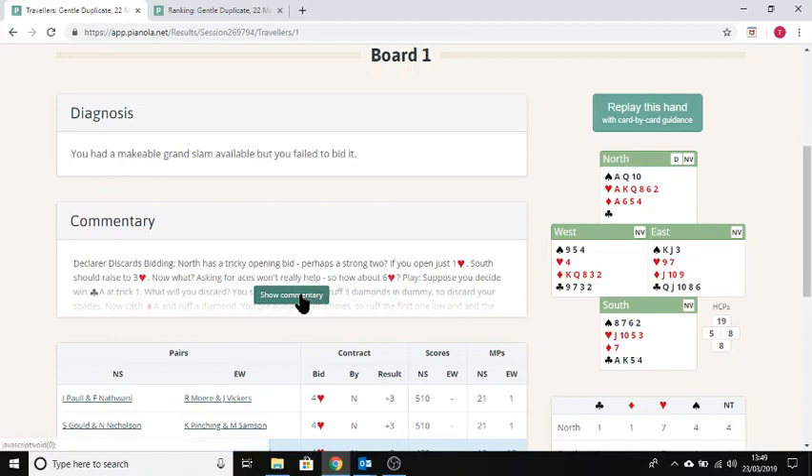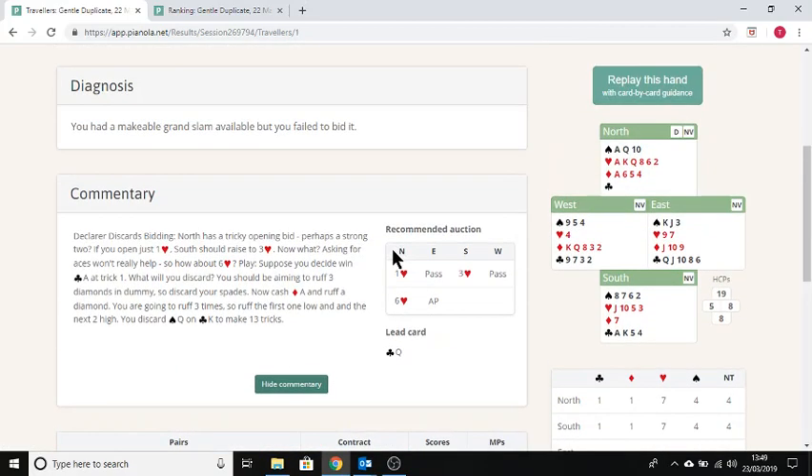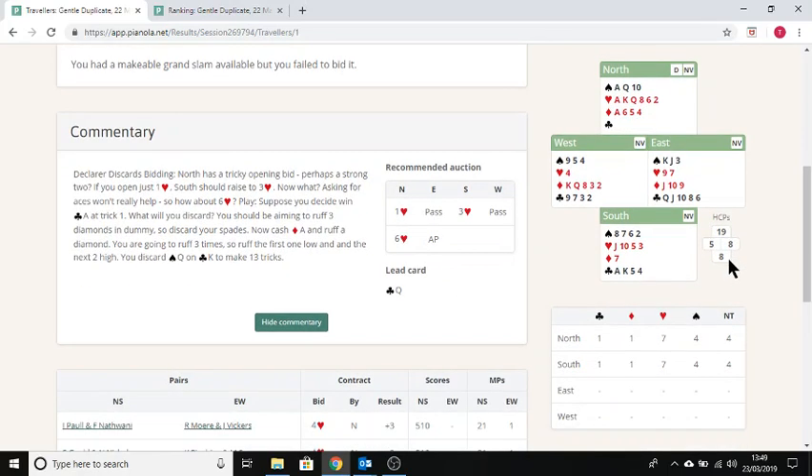I'll click on the 'show commentary' link, which brings up the hands and my recommended auction. It also shows a little grid at the bottom — the same as on the handouts — that says north-south could make a grand slam. The recommended bidding on this one is one heart, three hearts, six hearts. That's not a particularly easy slam to bid.